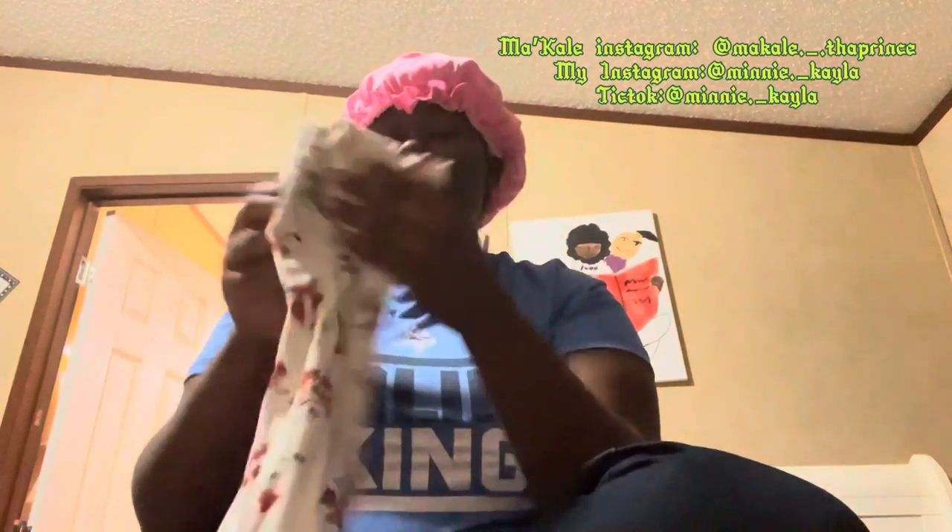So first thing first, he got some onesies. He got a fox onesie. A little background on the fox thing — y'all probably noticed his dirty Hamper thing got a fox on it. Because at first I wanted to do a fox room for him, but I ended up turning it into construction trucks or something. That's what the room is now. And here go a striped onesie y'all.